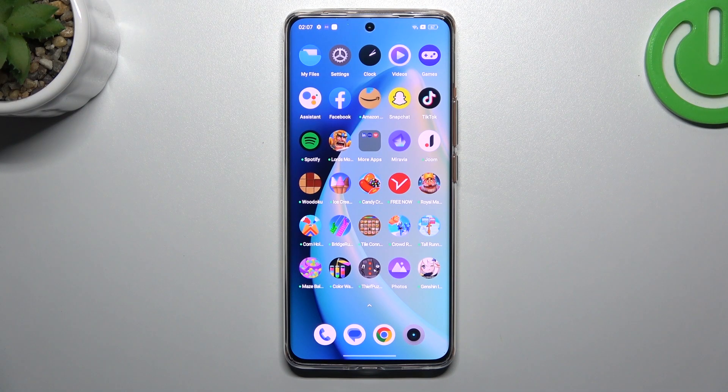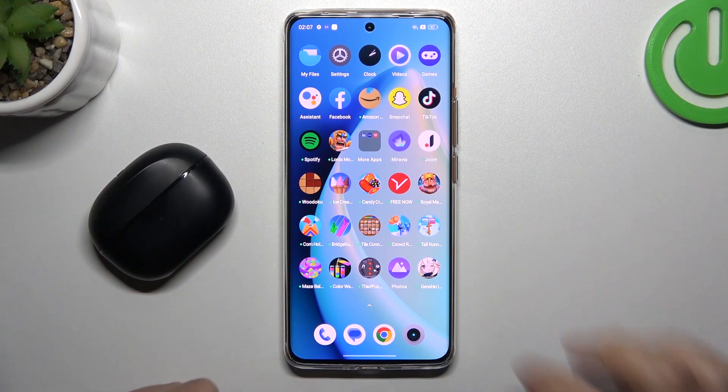Hello guys, welcome to the channel. Today I'm going to show you a few tips to do if you cannot find your Bluetooth accessory on the Realme 11 Pro.